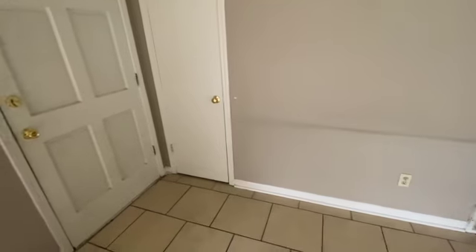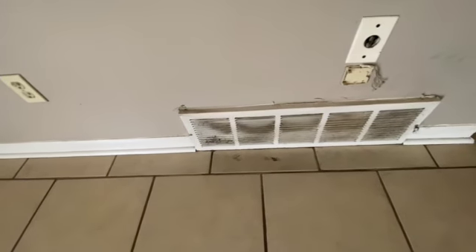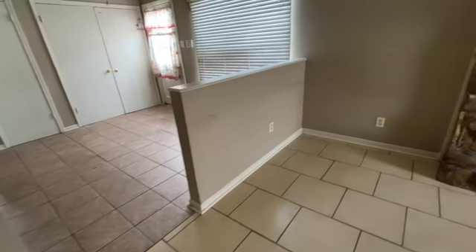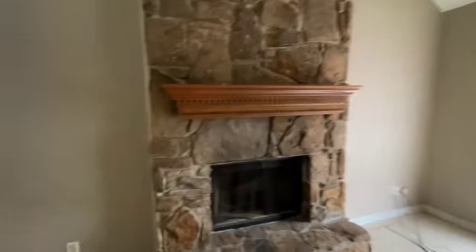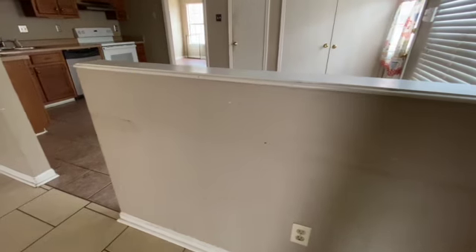This wall over here does have a pretty bad scuff mark on it all the way down, most likely from furniture. The intake is very dirty. The walls on that side of the room look pretty good, but then on this side of the room you do have quite a few scuff marks and just dirt and grime.